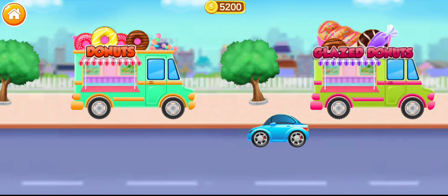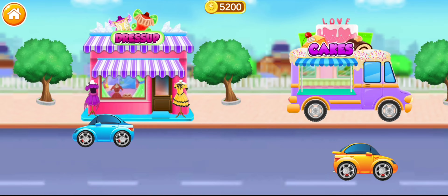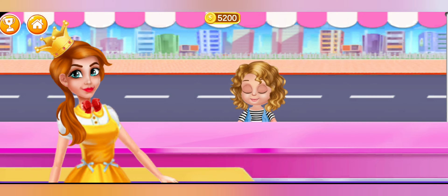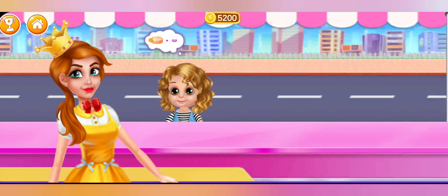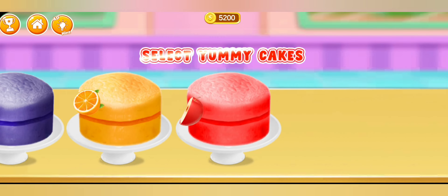Welcome to my bakery shop. Hi, I am hungry. I want something delicious. Select your cake.